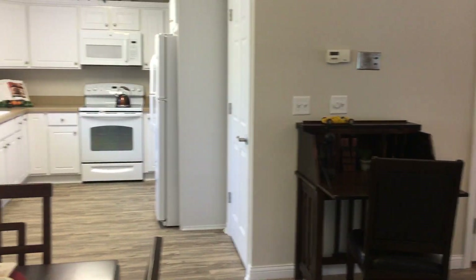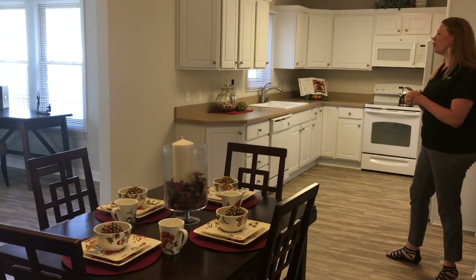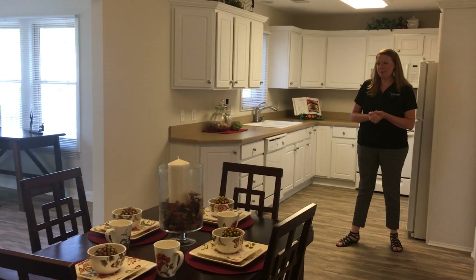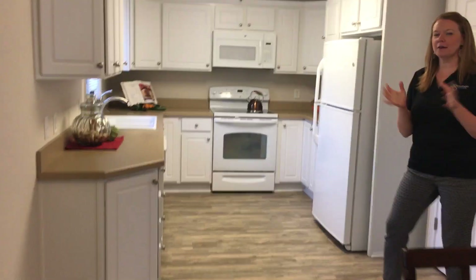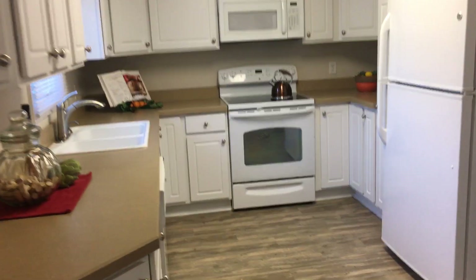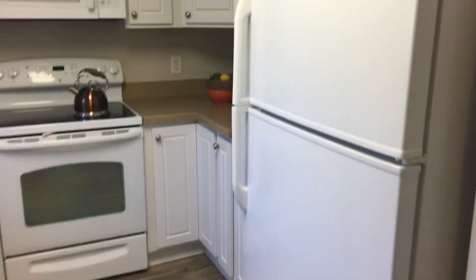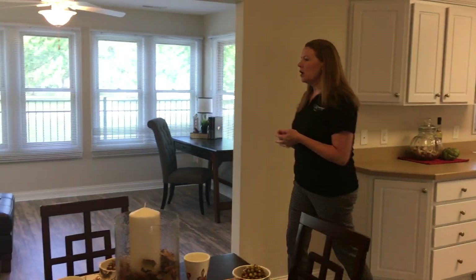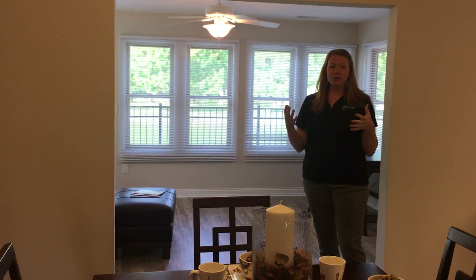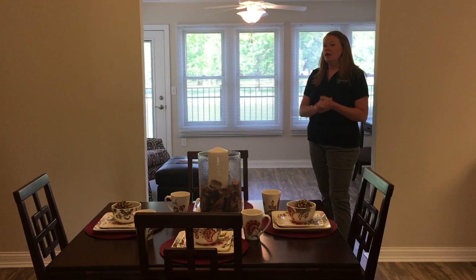As you leave the living room, you're going to go into the dining and kitchen area. All of our patio homes have the most up-to-date amenities — some have tiled backsplash and granite countertops. This particular home has all white cabinets, white trim, and white six-panel doors. All of our patio homes have appliances included when you move in, as well as all of your utilities — electric, water, gas, cable, internet, and telephone — all included in your monthly rate.